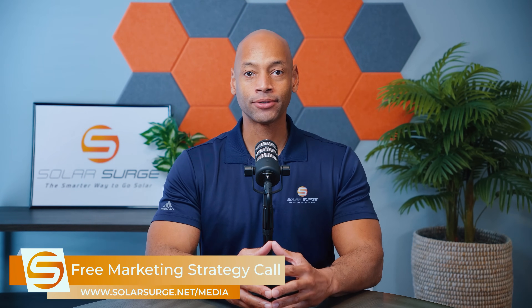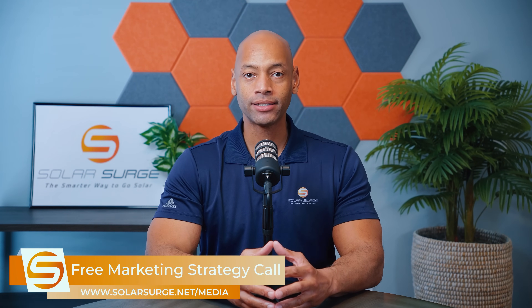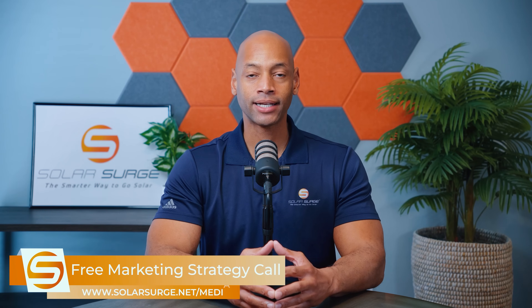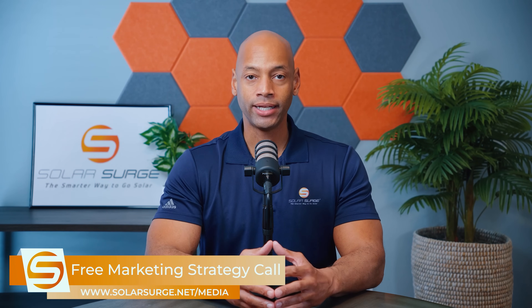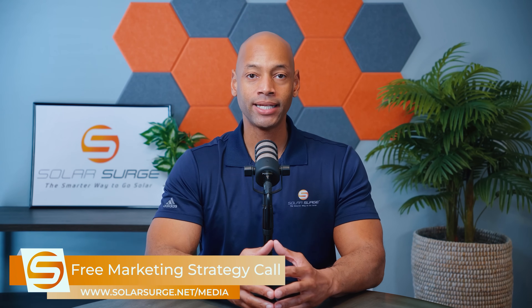If you would like to have your business or product or technology featured on the Solar Surge channel, we can help you do that. Feel free to use the link below to set up a call with our media team so we can discuss your marketing goals and how Solar Surge can help you get there. Solar Surge is the leading online community in the U.S. residential solar and energy storage space. Reach out to us on the link below or email media at solarsurge.net.